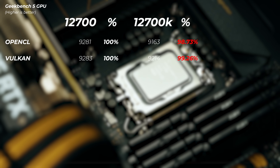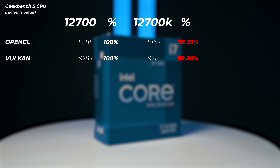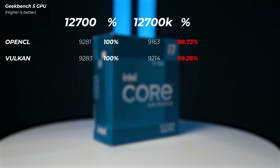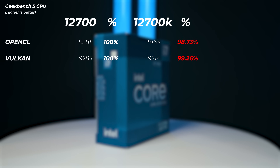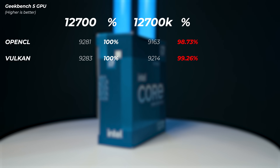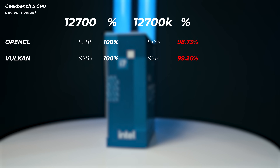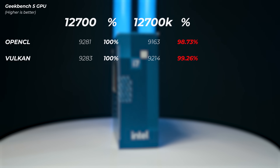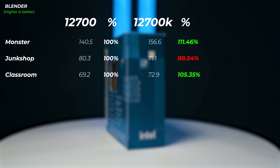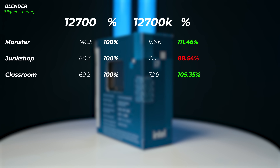Testing iGPU scores on Geekbench 5 Vulkan and OpenCL, both CPUs perform essentially the same, since they have identical iGPUs running at the same frequencies with the same RAM. The 12700K is about 1.3% slower than the 12700 in these tests, but really they're within the margin of error and should be considered equal.